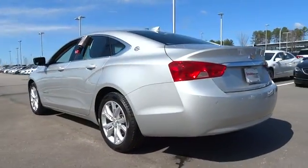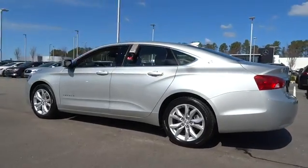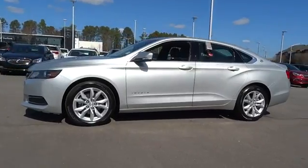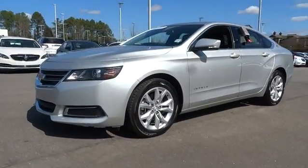Keyless entry, remote engine start, backup camera, leather wrapped steering wheel, power steering, driver lumbar, adjustable steering wheel, cruise control, front floor mats, aluminum wheels.